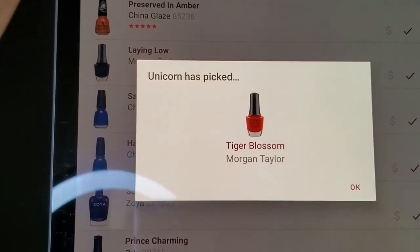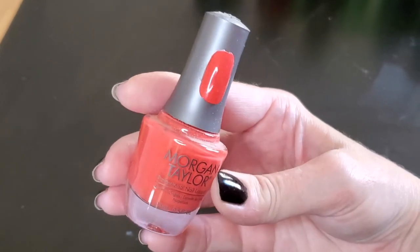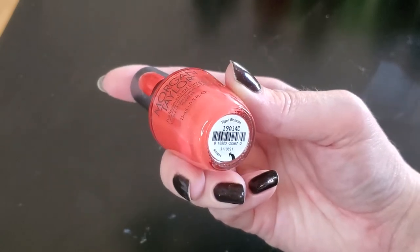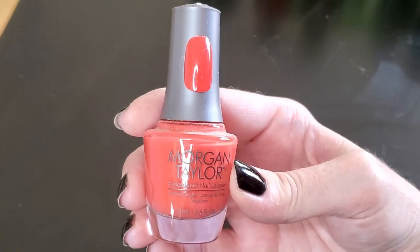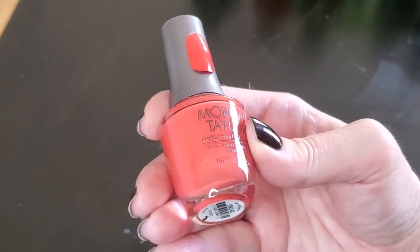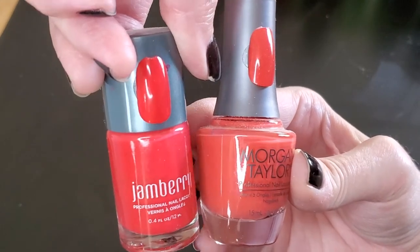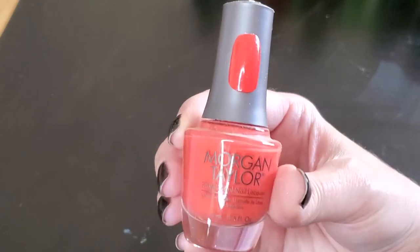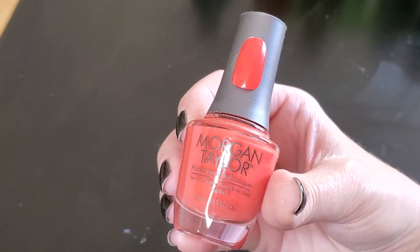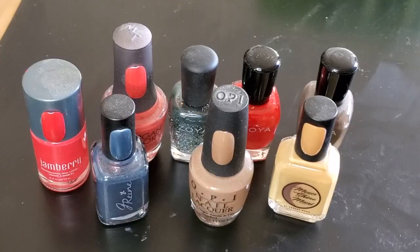Tiger Blossom from Morgan Taylor — this is the first Morgan Taylor polish I ever picked up, and boy have I been sleeping on them. They are a really good quality polish. This is a nice coral cream. In some pictures it comes out looking a little more red, but in real life it's not red at all. You can see the difference next to the Jamberry polish — the Jamberry is definitely more red, but the Tiger Blossom is more of a coral. I tend to wear this more in spring and summer, but when you're choosing random polishes you just never know what you'll get.